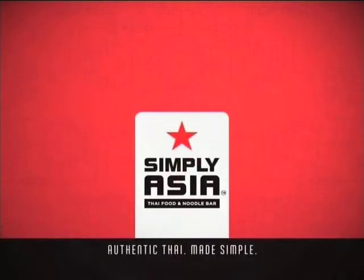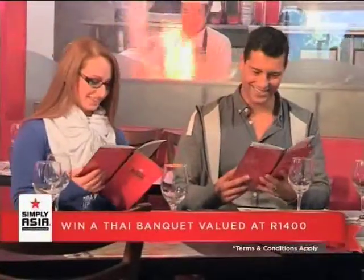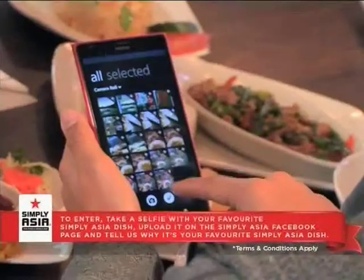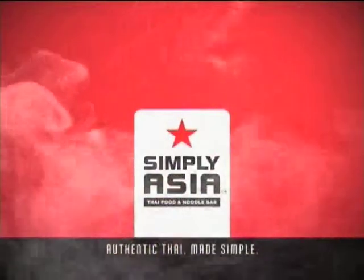Simply Asia is also giving away four Thai banquets worth 1,400 rand for you and your family and friends. At Simply Asia, we believe some things are better together. Stand a chance to win one of four Thai banquets valued at 1,400 rand, prepared by real Thai chefs. To enter, visit your closest Simply Asia, order your favorite authentic Thai dish, take a selfie with it, upload the photo onto their Facebook page, and tell them why it's your favorite Simply Asia dish.